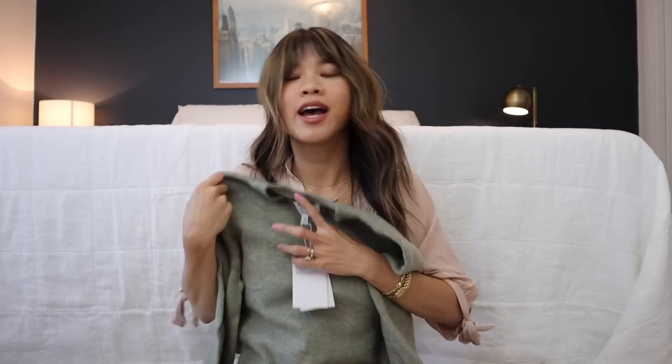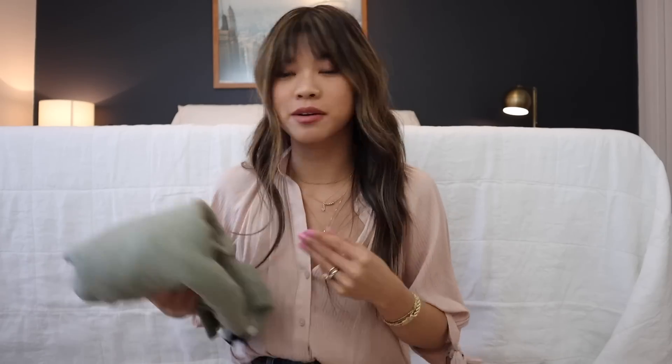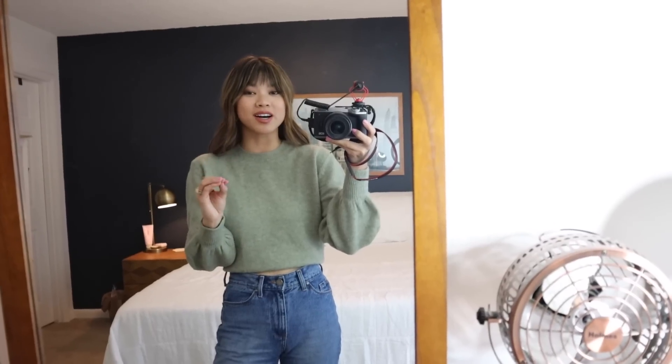Green and pink have been my two favorite colors lately. I love this so much, and it's actually not itchy, which I'm really excited about because I was worried it was going to be super scratchy. This green sweater is seriously so good and I'm really glad I got it.